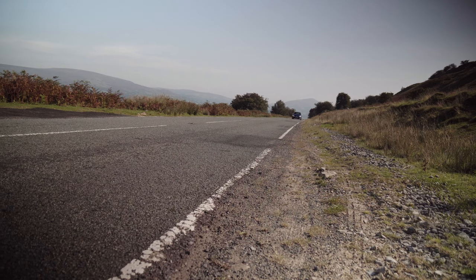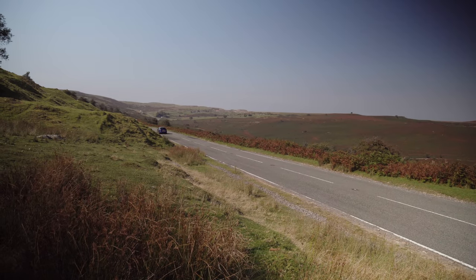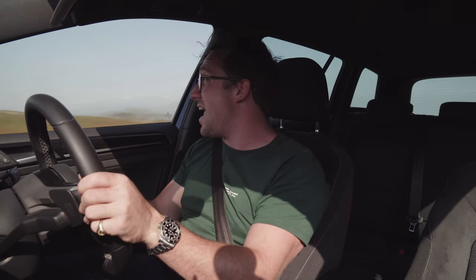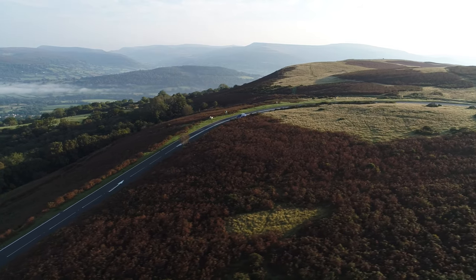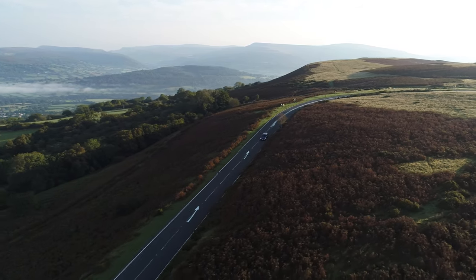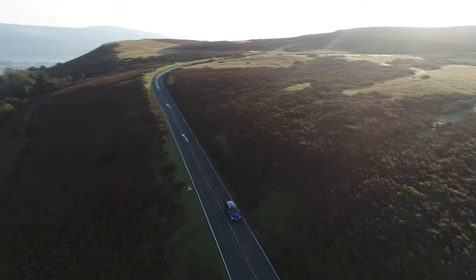In all of these hot hatches and supercars and sports cars these days, everything is getting so unbelievably fast that it's a bit of a breath of fresh air to drive something you can really use and utilise all of the performance on a lovely B-road. Today I've come up to the Brecon Beacons in Wales and it is stunning up here. Wales on a good day is brilliant, and today is one of the best days I've ever seen up here. Gorgeous.